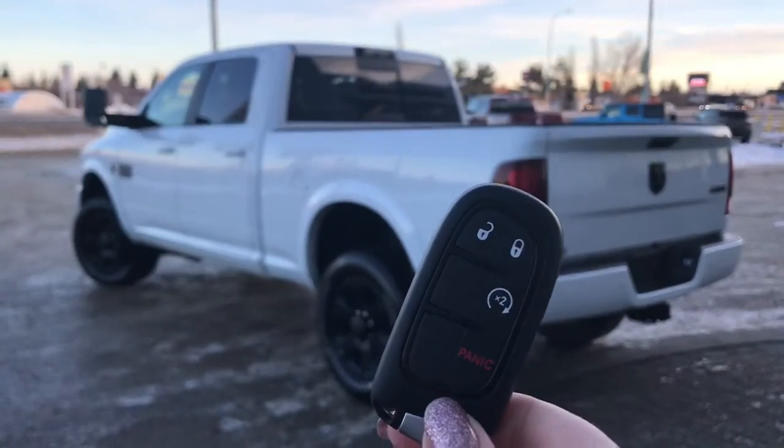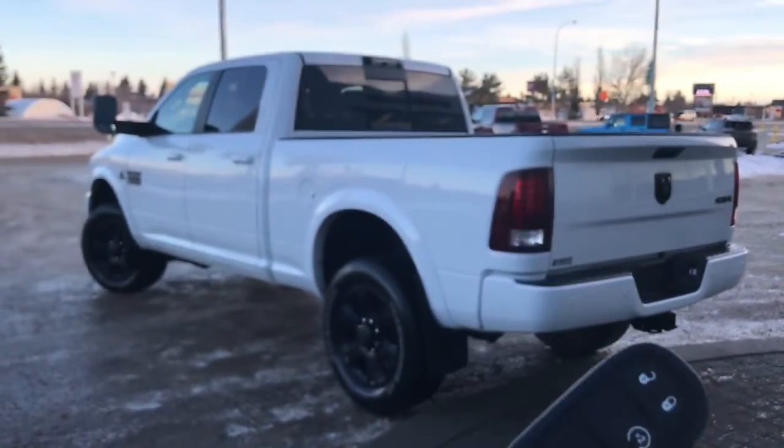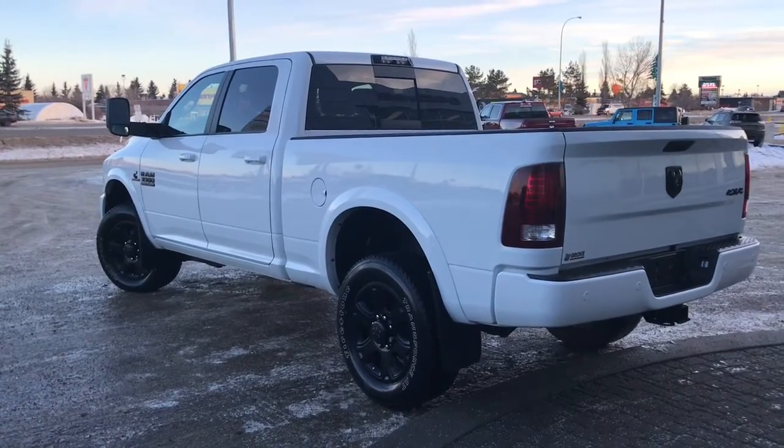So on the key fob here, we have your unlock, lock, your remote start, as well as your panic. I'll go ahead and start her up for us.